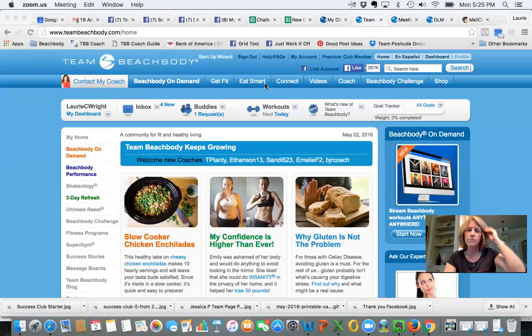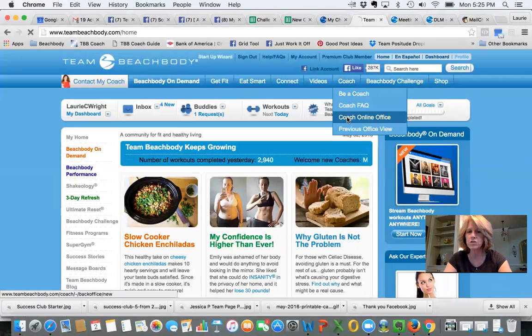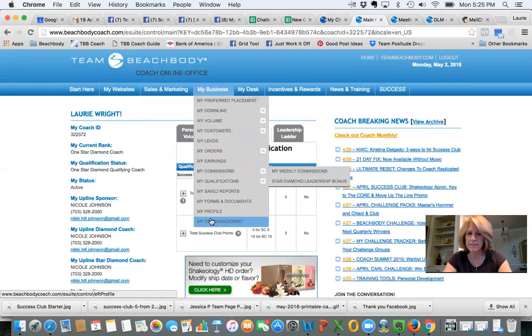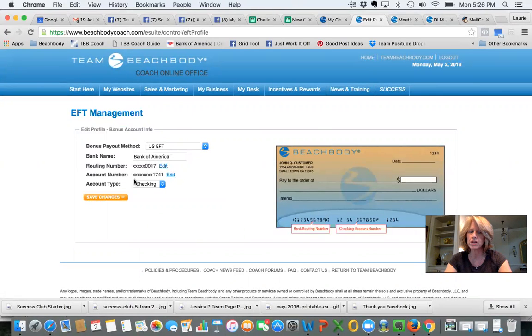I'm going to share my screen and show you how to do that. I'm already signed into my Coach Online Office — if you don't know how to sign in, please watch that video. Once you've signed in, you'll see the 'My Business' drop-down. This drop-down is key as a coach because it has a lot of important things in it. You want to go to the last item, which is 'My EFT Management.'